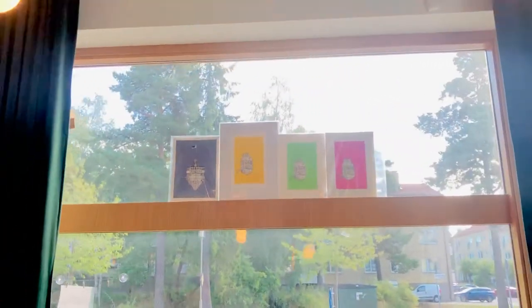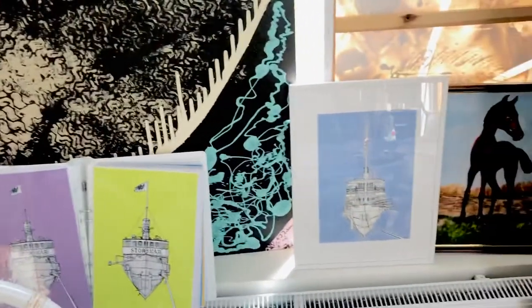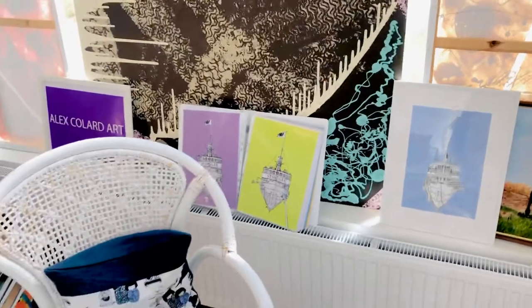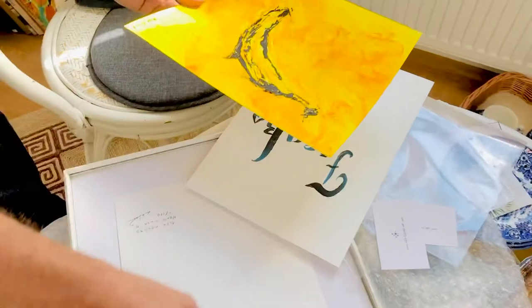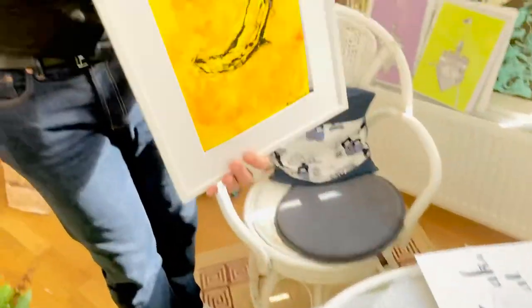This morning I arrived with some frames. This is my little atelier, this is where I am working this morning. We have the sign, the book with the different prints, and this is the result framed that you can purchase here at the gallery. Today I am framing this other banana, and you will see the result when you stop by the gallery.